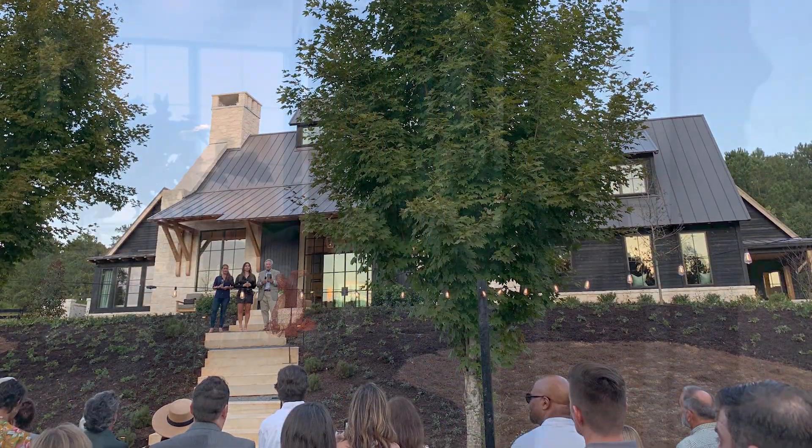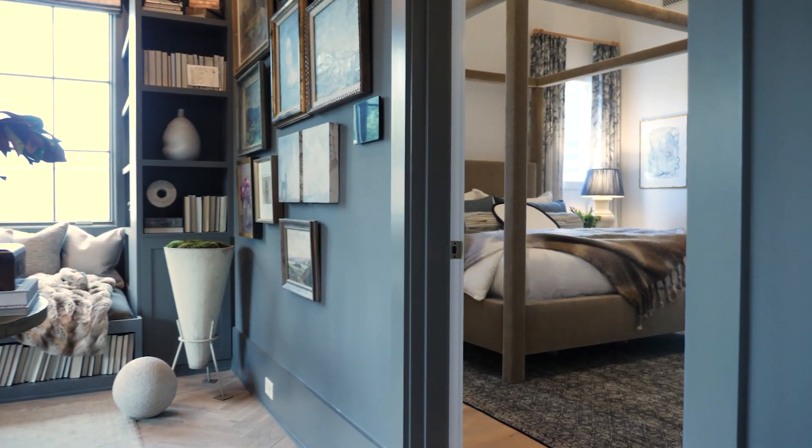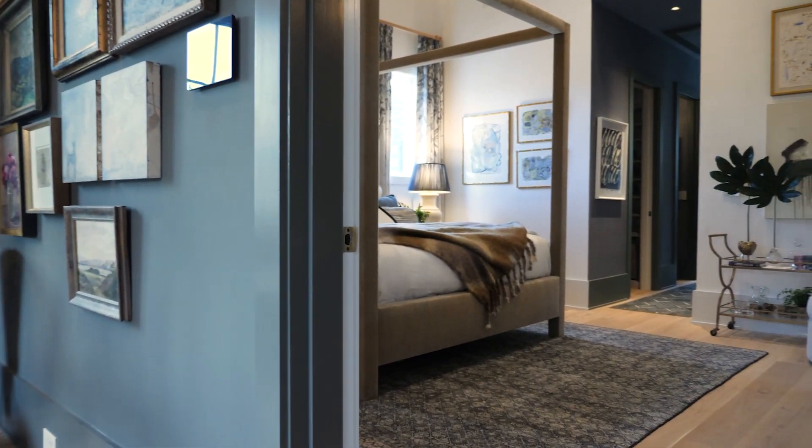The location is beautiful. Serenby is all about nature and my goal was to bring nature into the space.